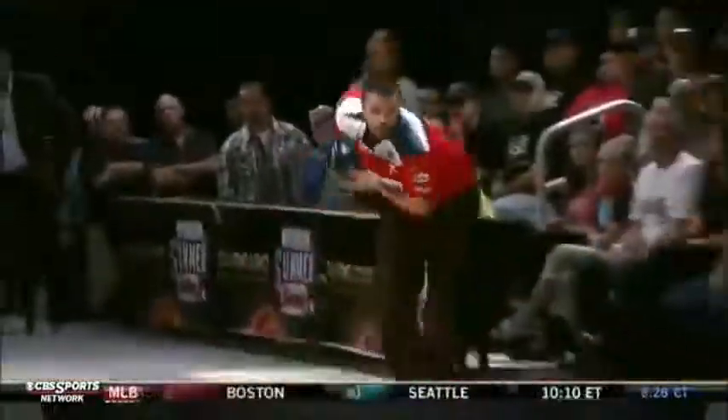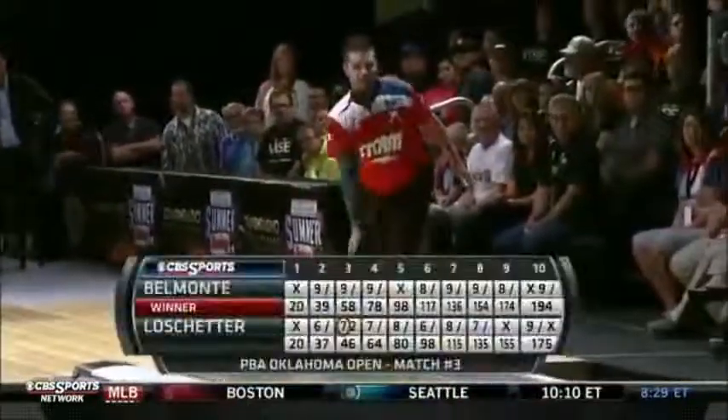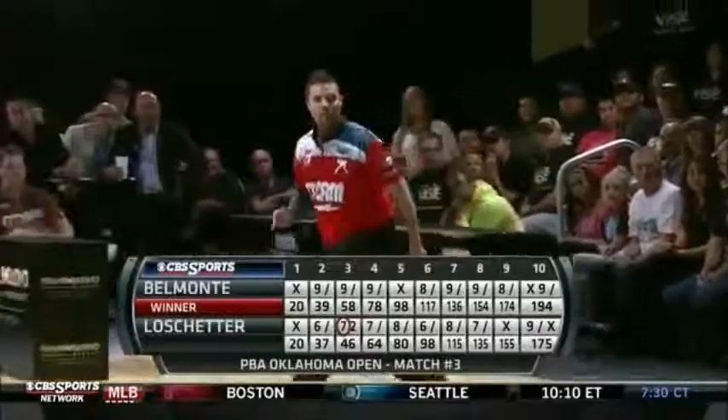How about ten? There's a clincher for Jason Belmonte. It wasn't pretty, but Jason Belmonte has knocked off Chris Loschetter, 194-175, to advance.